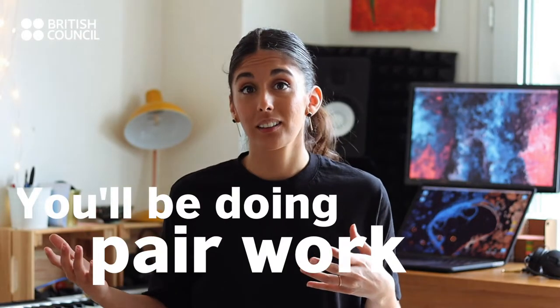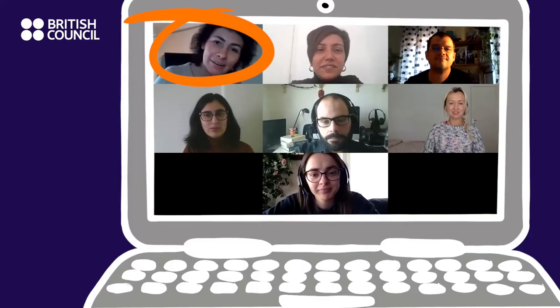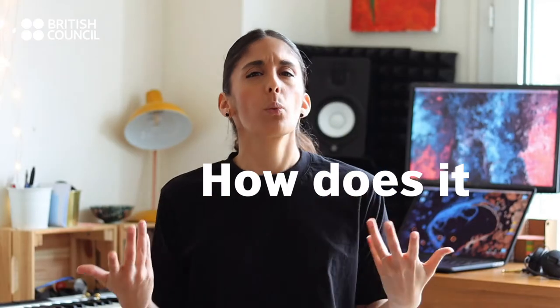You will be doing pair work — good morning, good afternoon — and group work. What do you think? It's great. Yeah, I agree. So how does it work?